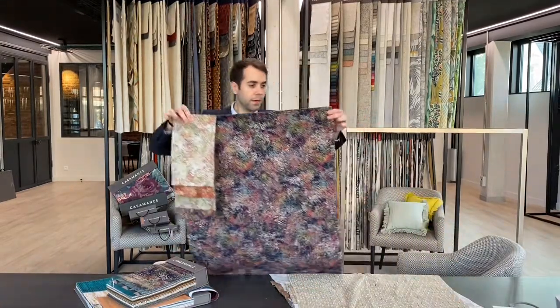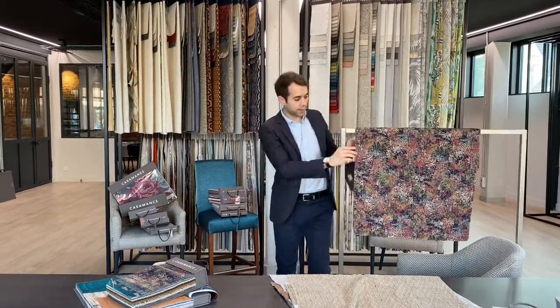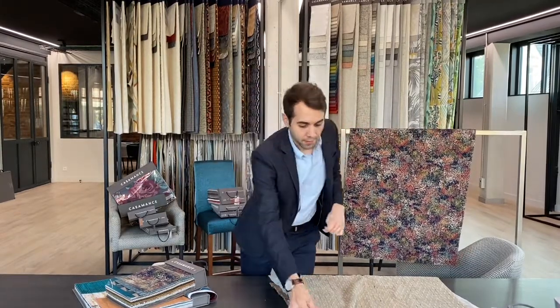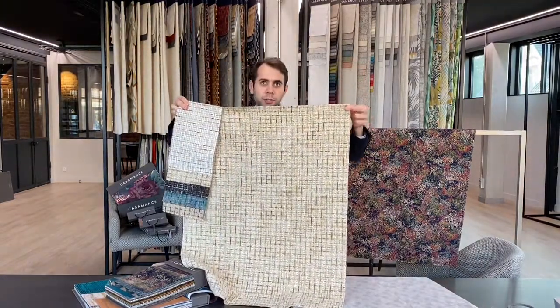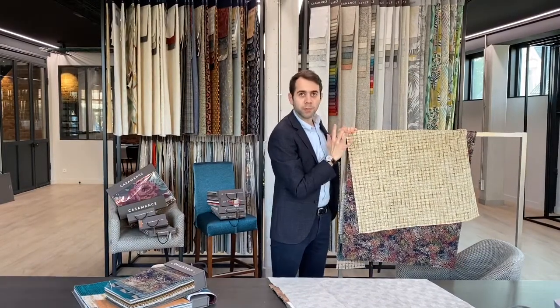The first one, with the same name as the book, is called Sibel — a very nice texture of polyester and cotton with a Martindale of 35,000. The idea is to have a field full of flowers, very nature-inspired. The next one is Vetivier, also a nice texture with polyester, cotton, and wool — only five percent wool here as a chenille yarn, but it really gives softness to the fabric.